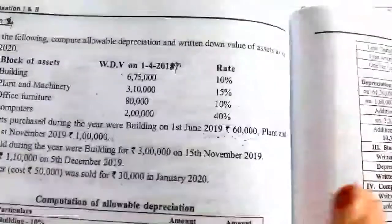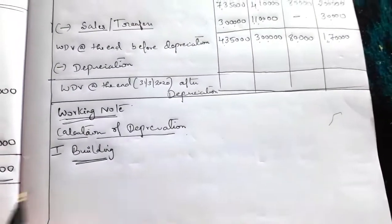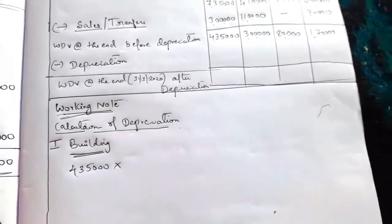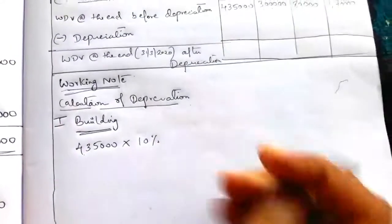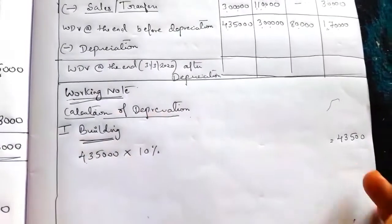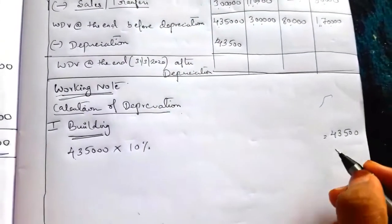It is more than 180 days used in the business. So full depreciation can be charged. No need to calculate separately for the new building, as it is used in business for full period. Directly calculate on building 4,35,000 at the rate of 10%: 4,35,000 × 10% = 43,500. Depreciation of building is 43,500.